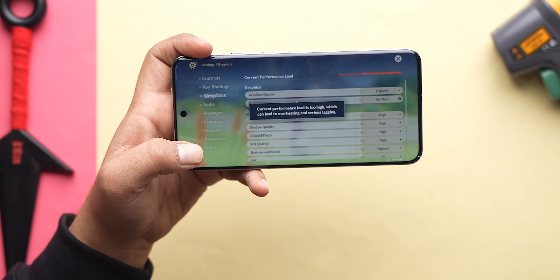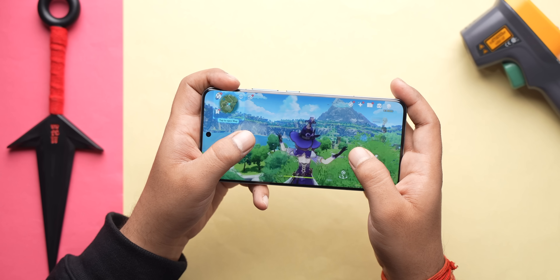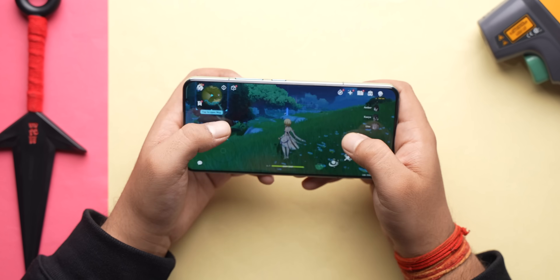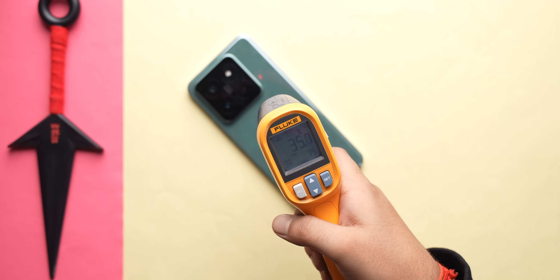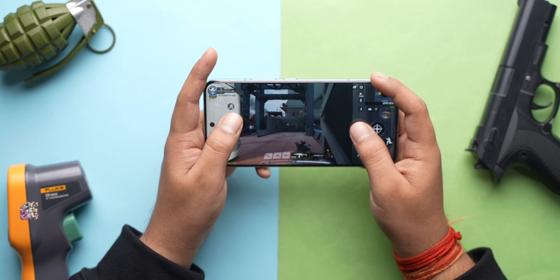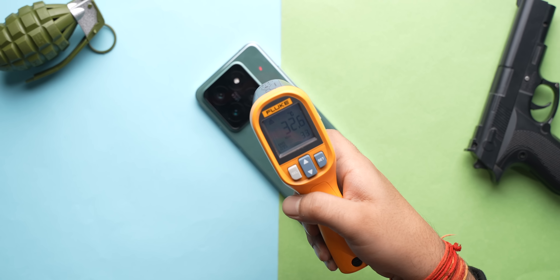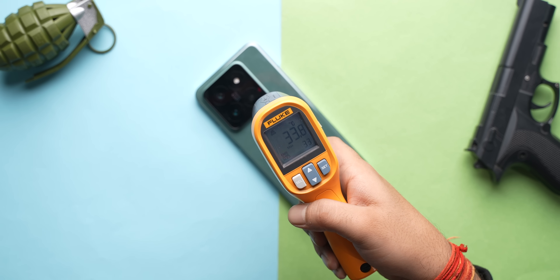Not just tests — we played Genshin Impact at the highest graphic settings at 60fps and the gameplay was super smooth. I've seen a lot of flagship phones stumble with Genshin Impact, so this was impressive. Even after 20 minutes of gameplay, the temperature was only 35 degrees — very normal — and battery drain was just 6%. We also played COD Mobile at the 120fps setting and the gameplay was buttery smooth. After 20–30 minutes of gameplay, the temperature was again very normal.